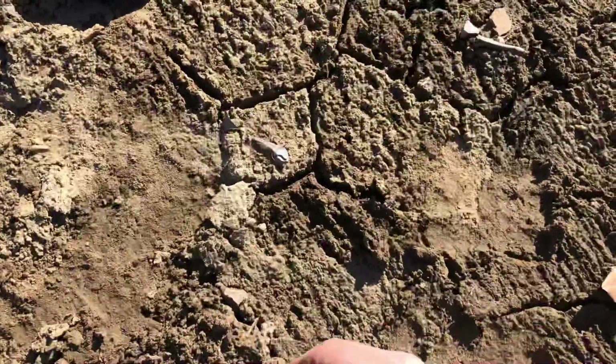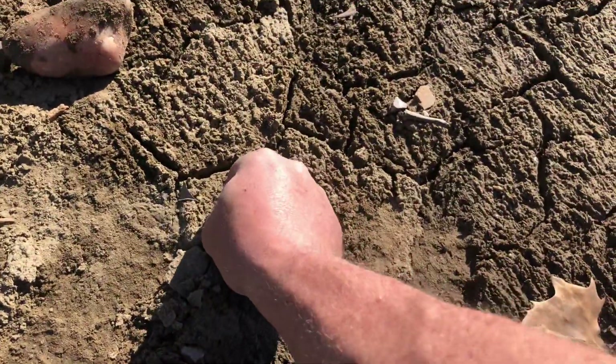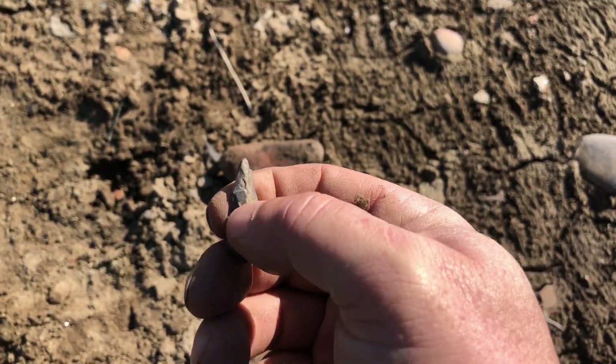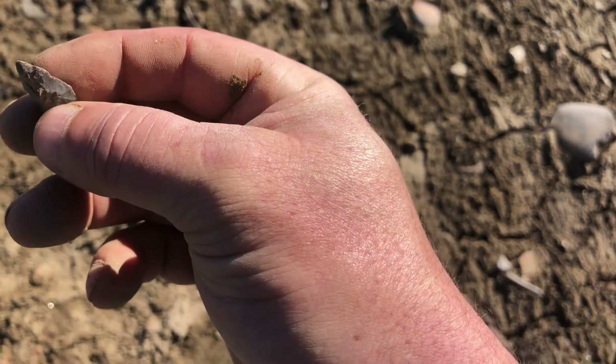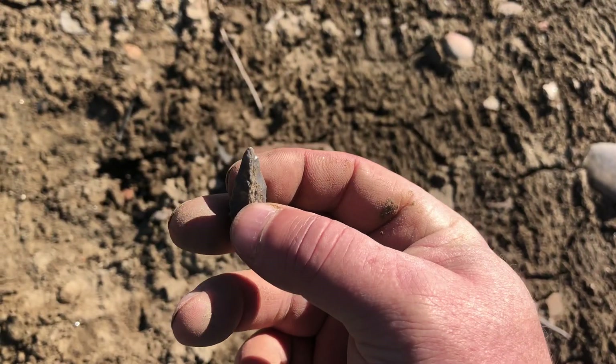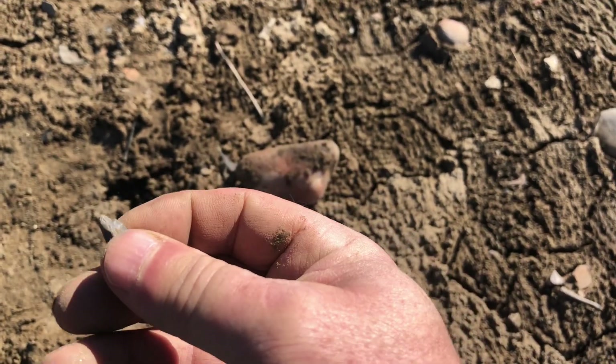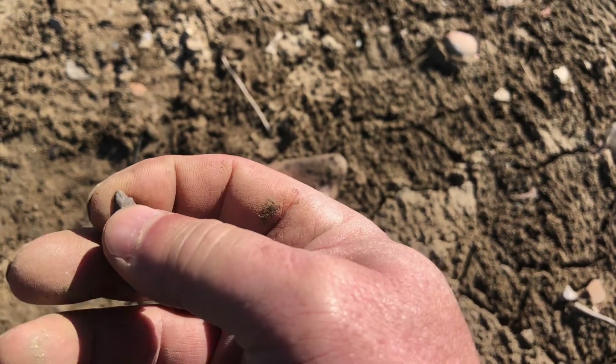Well, guys, I think I've got a little bird point right here. And we have found — let me get it in the frame — I looked up: tons of pottery on this bank, but we found hardly any arrowheads.